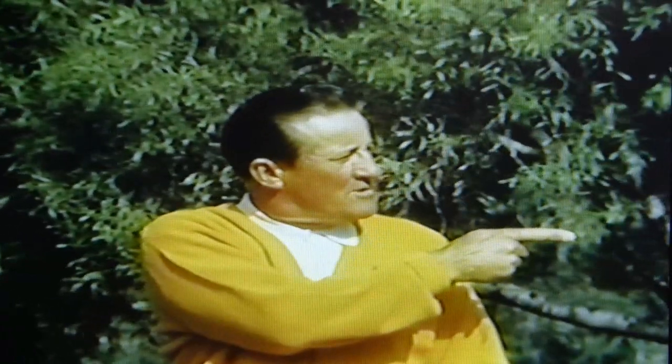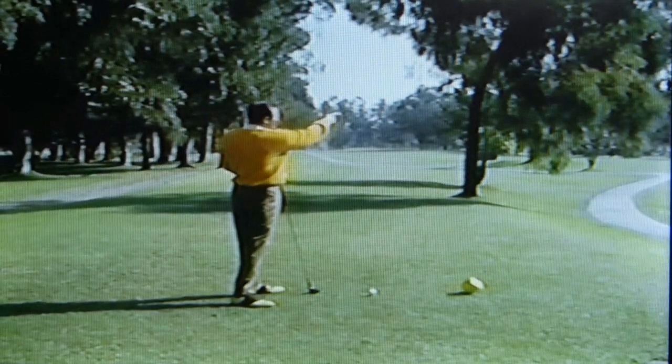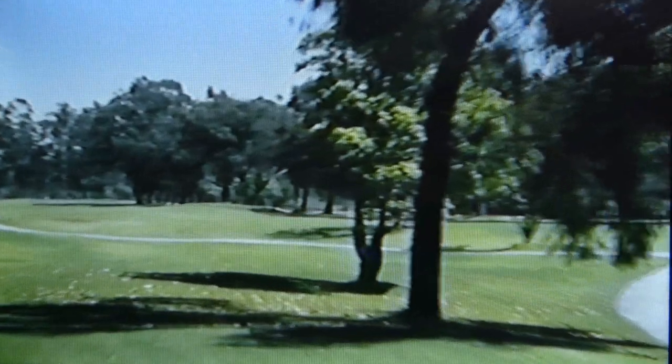Let's talk for a moment about driving for accuracy, and this particular hole demands an accurate tee shot. The tree to the right is the first obstacle. His branches are too low to risk driving under them. If I try to fade around the tree, I'm likely to end up in more trees to the right, and a very bad slice could go out of bounds.